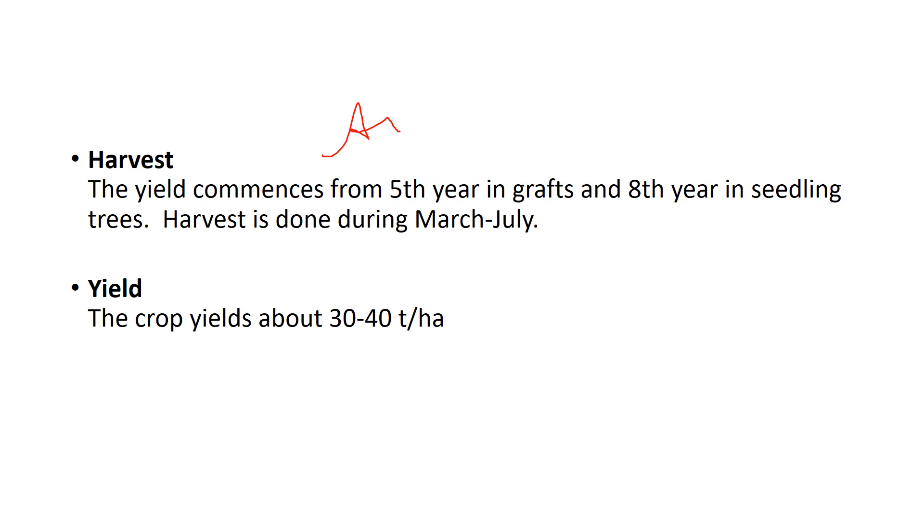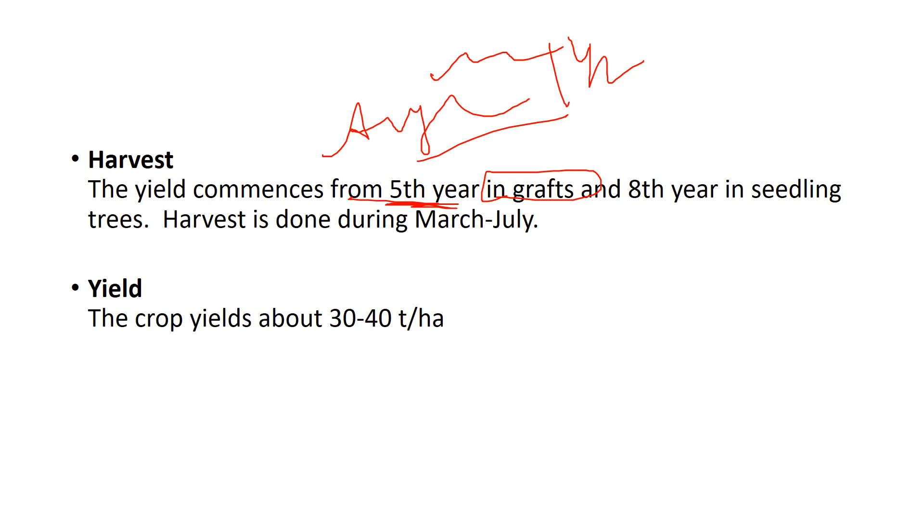The Ayur Jack variety gives fruits within one and a half years. Normally, harvest commences from the fifth year in grafted plants and from the eighth year if seedlings are used. The discovery of Ayur Jack variety is very significant because of this time reduction. This can be a game changer in the field of horticulture.